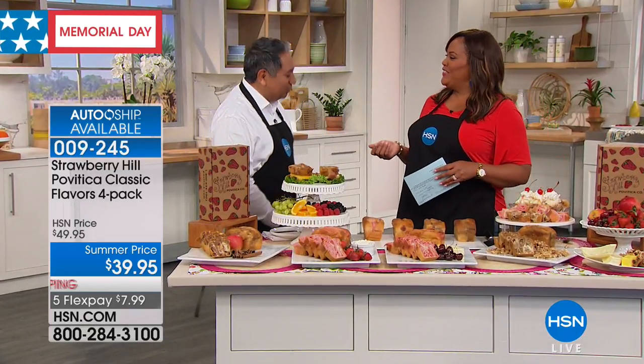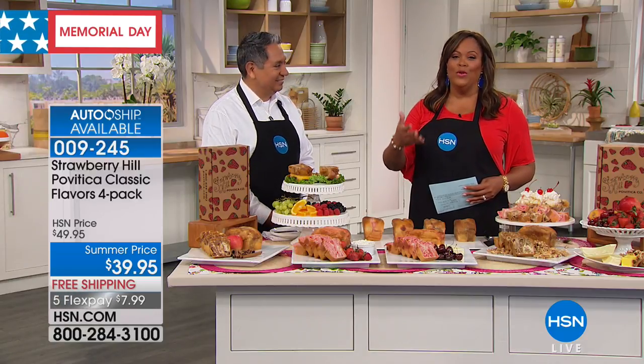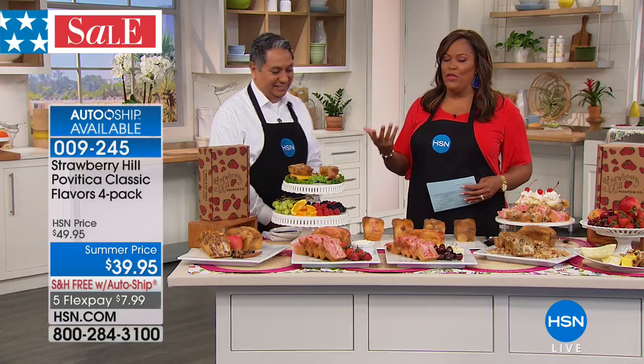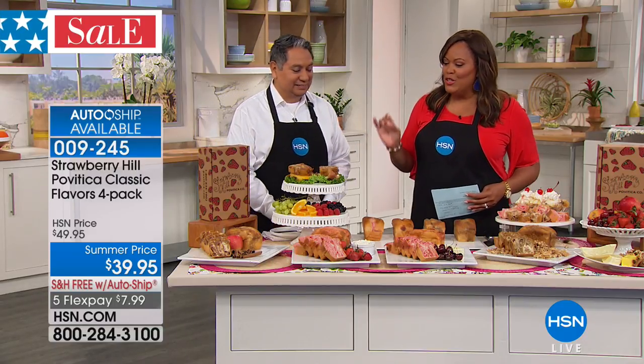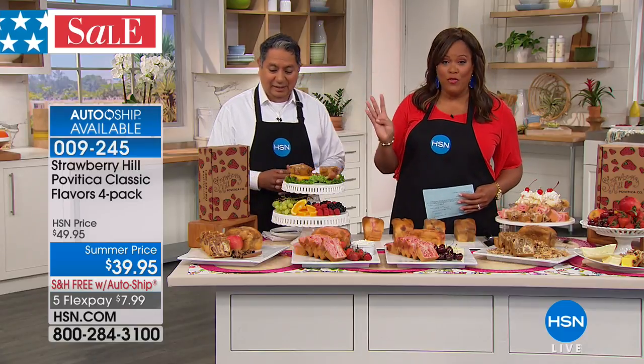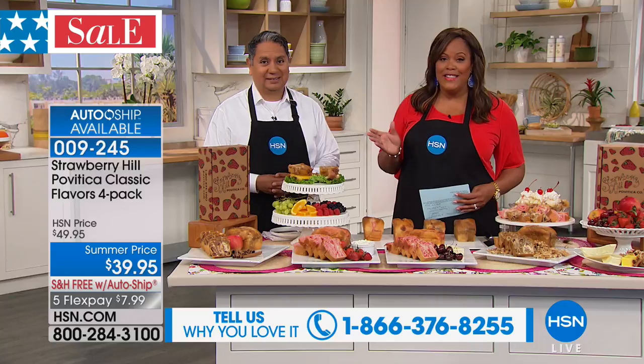Good morning! I'm so excited. I wish you could smell how wonderful this aroma is. Let's take everyone through the flavors — not only beautiful, it's delicious. You get four flavors, each one pound each in one package. This is a fantastic deal.